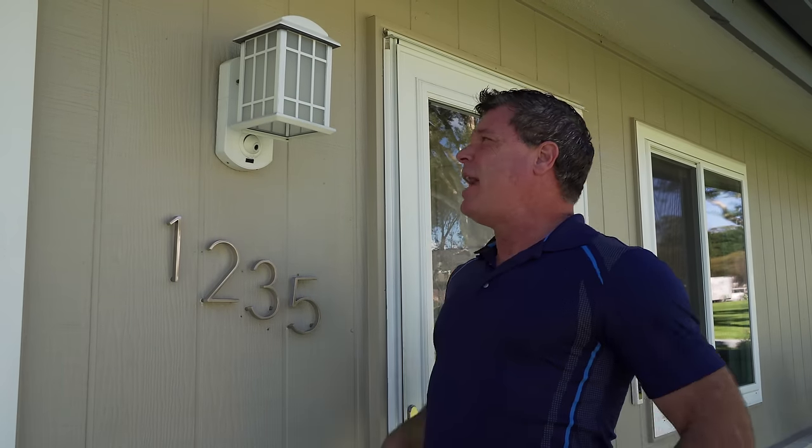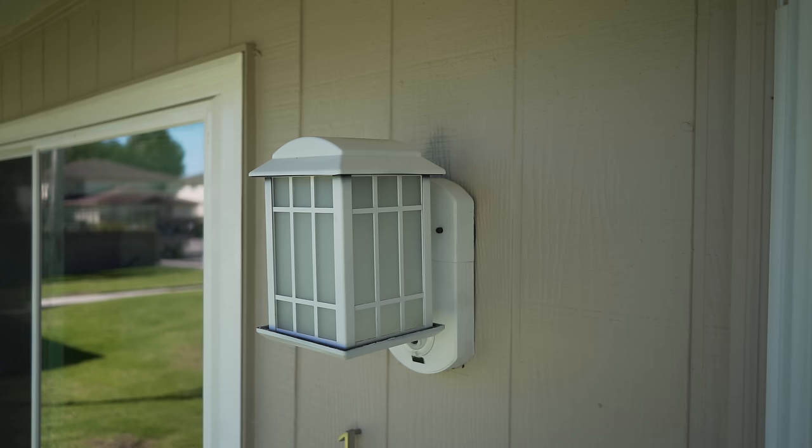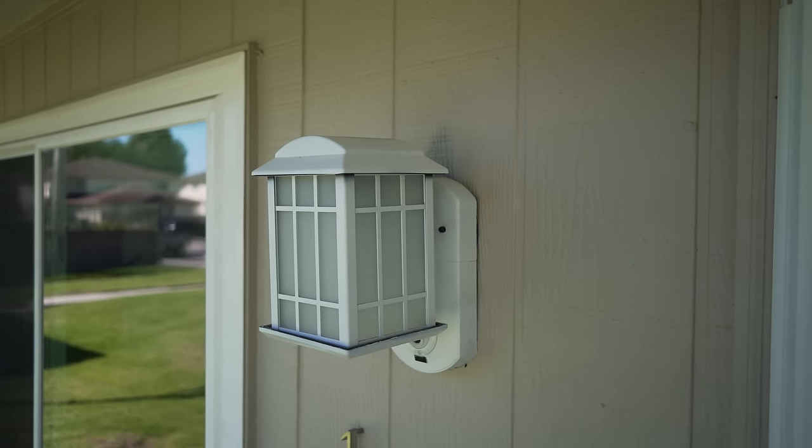One of the other things I really like about the Kuna light is that the built-in speaker is extremely loud. When I talk to somebody through my phone through this, you could hear it all the way out to the street — not that it's blaringly loud, but it's that clear and that good. The Kuna light also has different looks besides this one particular style. The microphone picks up the person at the front of the house clearly, no problems at all, so your audio and video back and forth are extremely good.